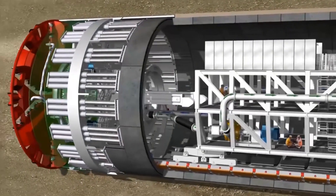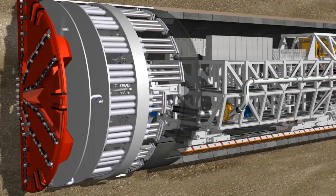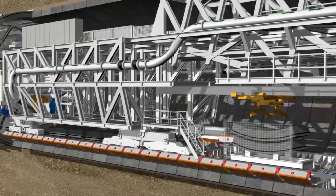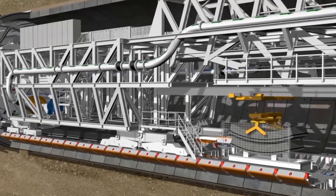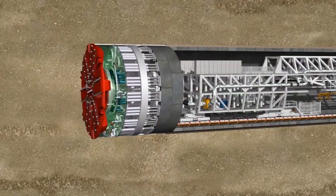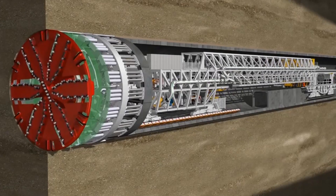This machine is a marvel of modern engineering, equipped with advanced systems that ensure safety, stability, and efficiency throughout the tunneling process. Whether it's boring through mountains or creating underground transportation routes, the MixShield S880 stands as a testament to human ingenuity and the relentless pursuit of progress in construction technology.